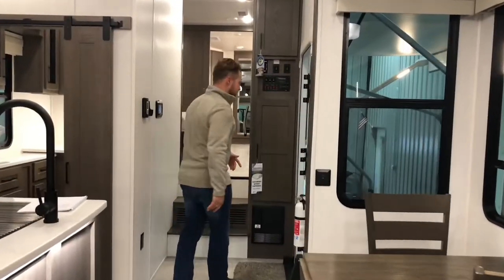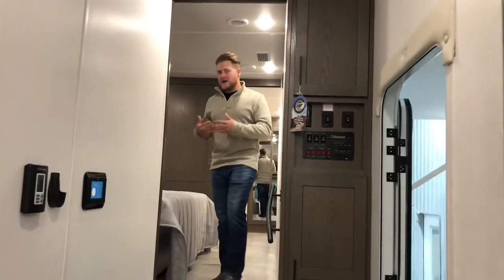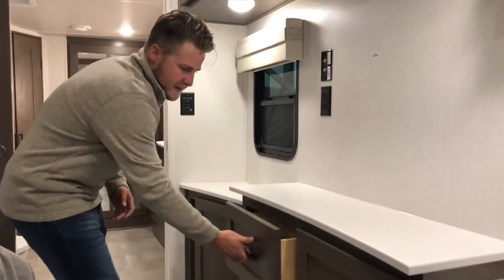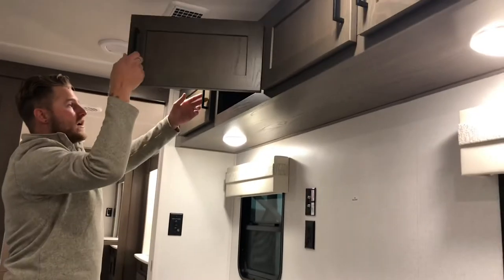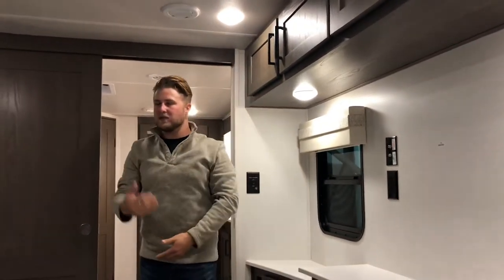Now we'll step back up to the master suite, which is an absolutely beautiful addition to this unit. You'll never run out of comfortability or space in here with your partner. We have a king-size bed, and on the opposite side you can hook your TV up — there's a backer here for your LED TV. You have just enough storage for anything you need on the go, storage up top as well, and a well-vented area so it's not going to be too hot or too cold.